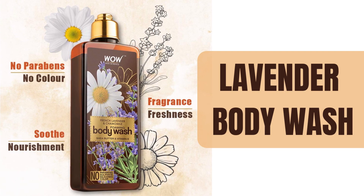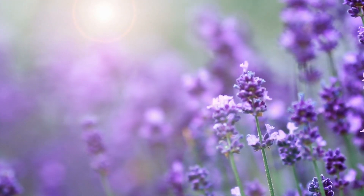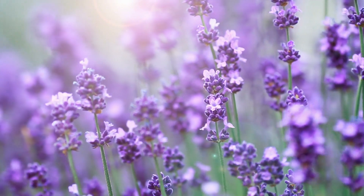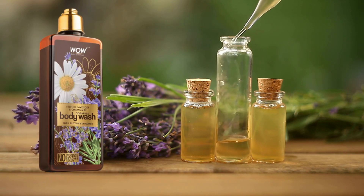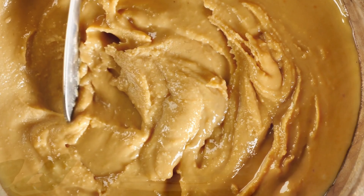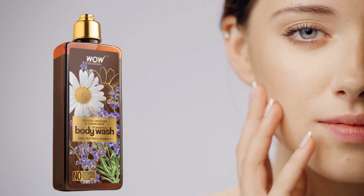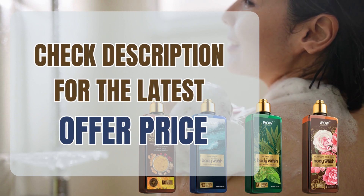Number 5: Lavender Body Wash. Wow Skin Science French Lavender and Chamomile Body Wash is bursting with a sweetly soothing floral fragrance of lavender and chamomile flowers, so liked by the French for skin care. Loaded with skin-loving bioactives such as lavender essential oil, chamomile essential oil, shea butter and vitamin E, it creates oodles and oodles of lather that adds to bathing enjoyment and gives your skin indulgent, moisturizing care. Check description for the latest offer price.